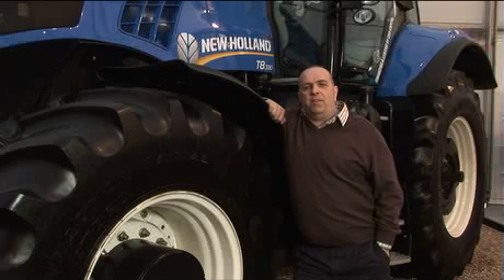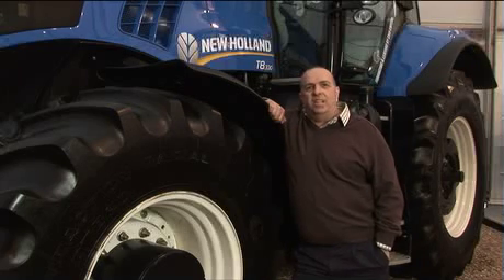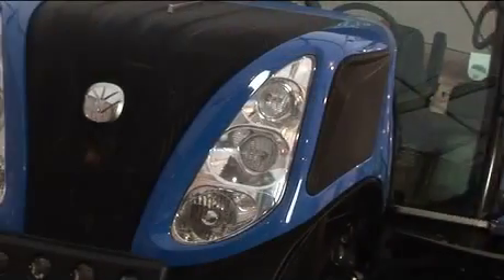As for emissions on the tractor, I think it's getting very more important that we as farmers look after the environment and be seen to be looking after the environment. To that effect I think emissions are going to become more and more important, and this tractor certainly does lessen the emissions and it also continues on to the farm with environmental schemes that we're doing on our own farm at home.